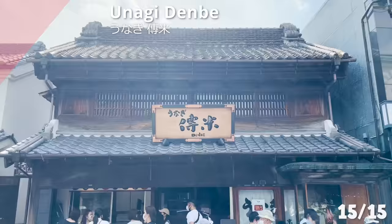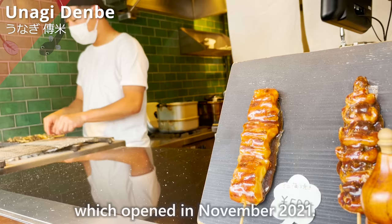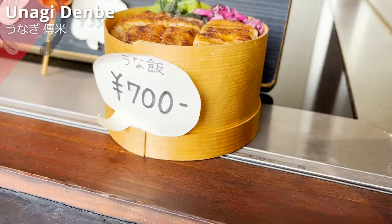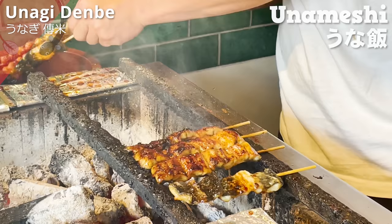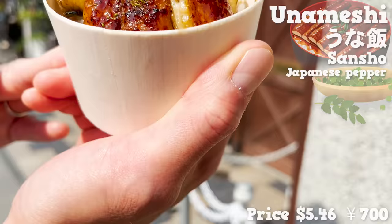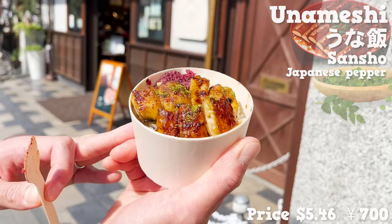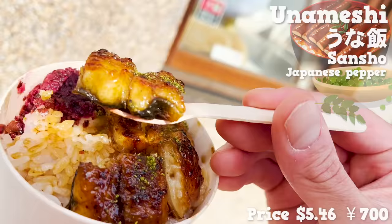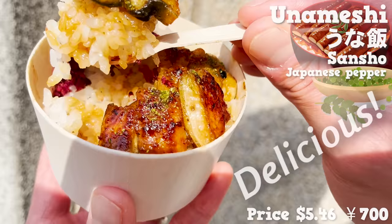The last store is Unagi Dembe. It's an eel dish specialty store which opened in November 2021. You can have freshly grilled eel skewered on sticks, but today we are having unameshi — rice topped with eel. The eel grilled with charcoal fire smells wonderful. We'll sprinkle some Japanese pepper and eat. The refreshing smell of Japanese pepper and the sweet smell of the eel is awesome. The size is perfect for eating around. The eel is crispy on the outside and fluffy on the inside — it has fat, so it melts in your mouth. The rice soaked with sweet sauce is so delicious. Charcoal fire grilled eel is terrific!